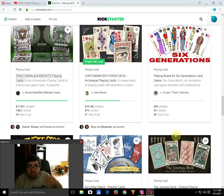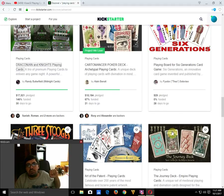Cartomancer poker decks by Alain Benoit is currently 60% funded with 21 days to go, already over $10,000 in funding and slowly getting there. Definitely worth checking out and I recommend having a look at that one.